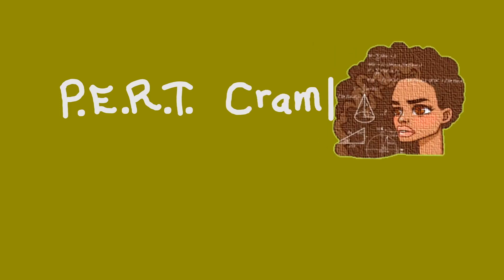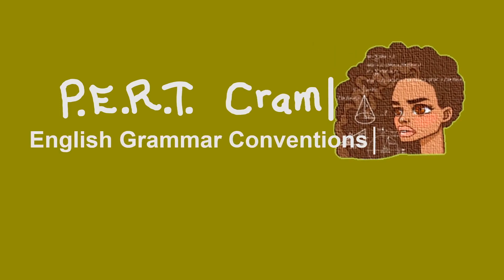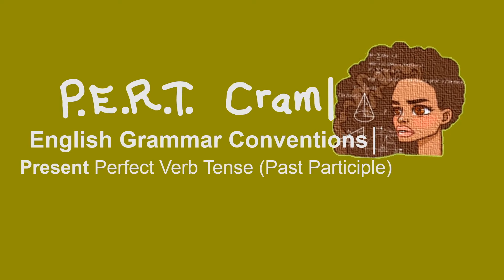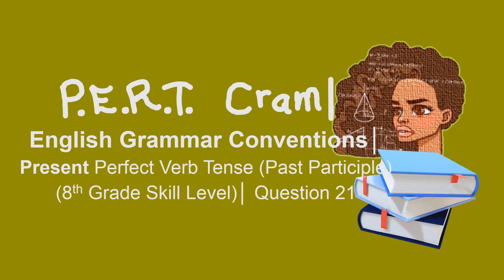Welcome to Hurt Cram, English Grammar Convention. Today we're covering the present perfect verb tense and past participle at the A3 skill level — question 21.